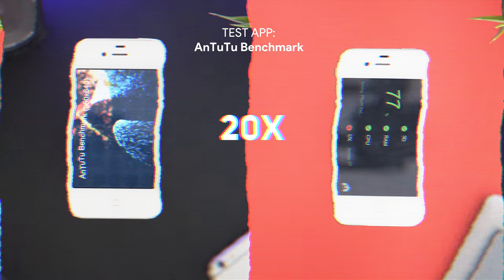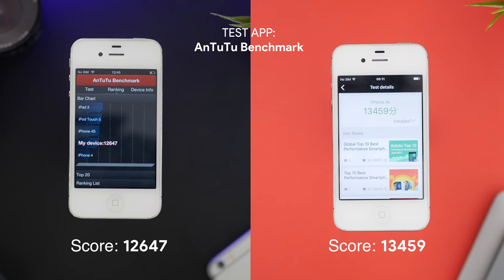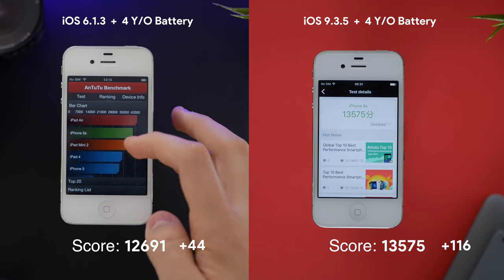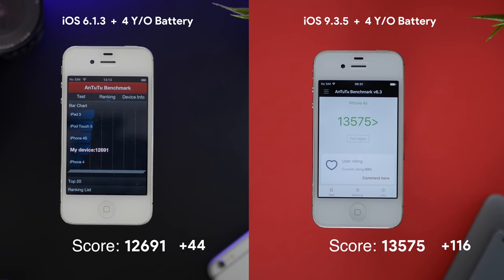The Antutu benchmark takes about 15-20 minutes to run. With a brand new battery, scores were 12,647 for iOS 6 and 13,459 for iOS 9. On the four-year-old battery, iOS 6 scored 12,691 — 44 points ahead of the new battery — and iOS 9 scored 13,575, which is also slightly higher, though the reasons for this are a little confusing.